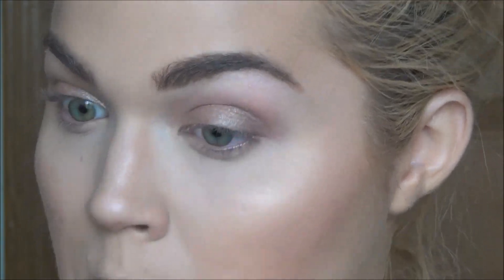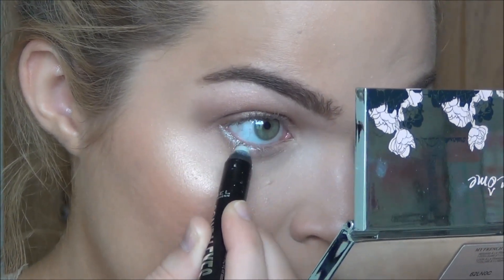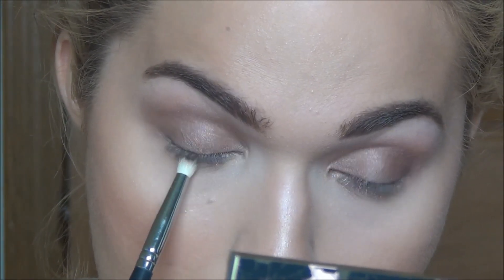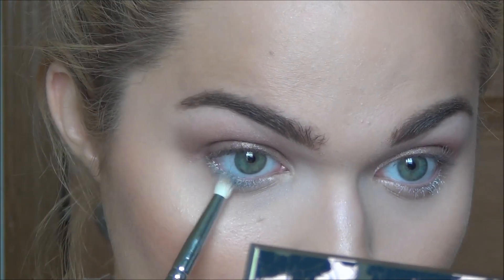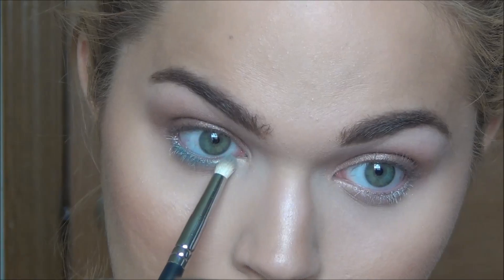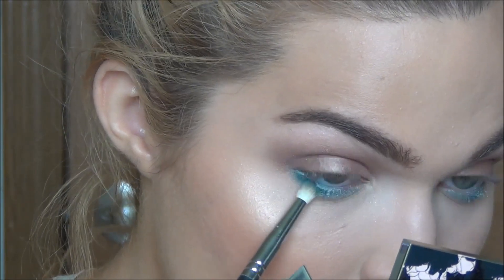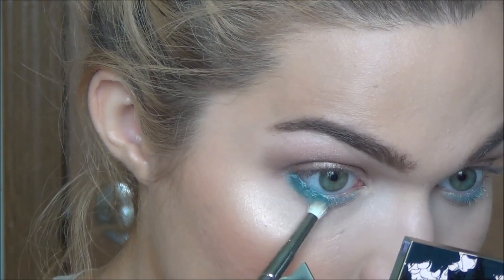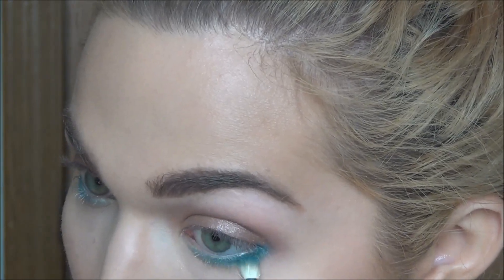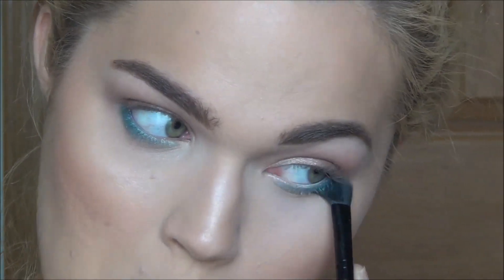For the lower lash line, I'm taking a white jumbo eyeliner and putting that under the eyes as a base — this helps bright colors pop and stand out more. Then I take a gorgeous teal color from the same palette and work it on my lower lash line, starting at the outer two-thirds and working inward, leaving the outer and inner corners blank for an ombre transition look. Then a darker teal on the outer corner, and using a blending brush to lightly blend everything through.